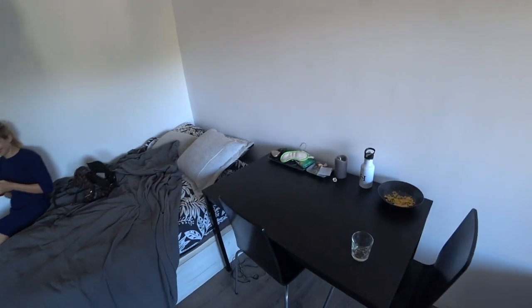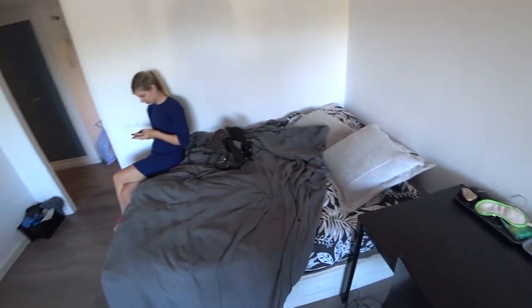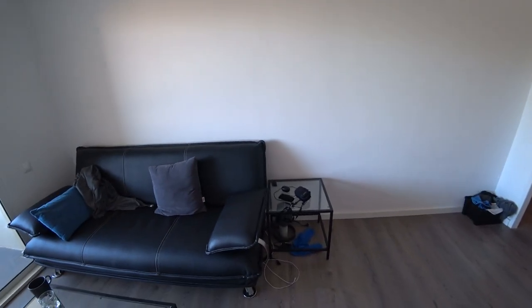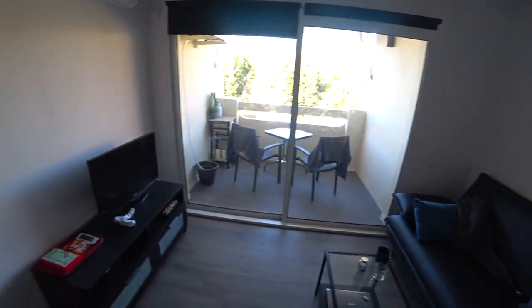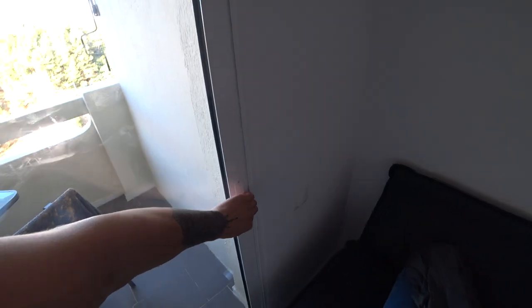Beautiful socks there. This is such a funny apartment tour video. And this is the table. Nice bed. What can we say? Oh yeah, this is a little sofa bed. And then balcony. Let's go and look at the balcony.